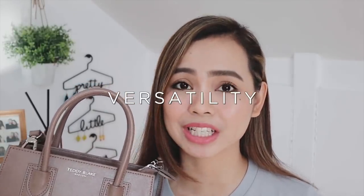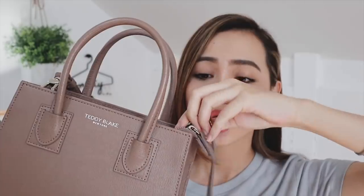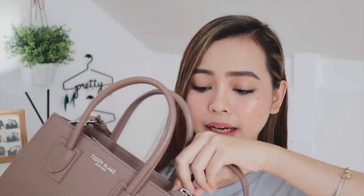Another thing I look for in a bag is versatility. This bag comes with a strap that can easily be detached or put on, so it transitions easily from day to night. If you have errands in the morning, you can wear the strap as a crossbody or shoulder bag. Then if you have a date in the evening, you can easily remove the strap, put it inside the bag, and make it look more chic and classy.